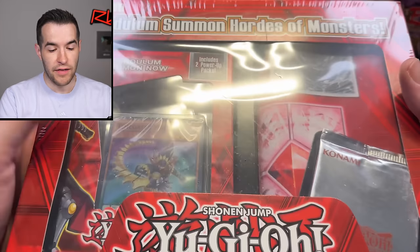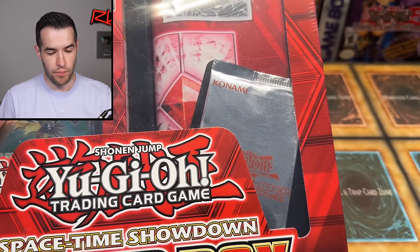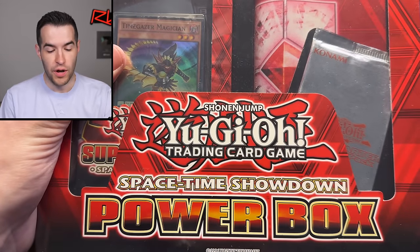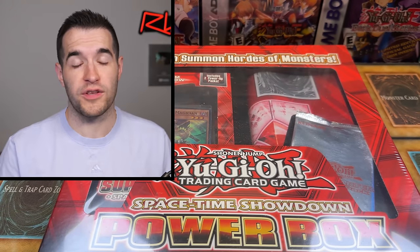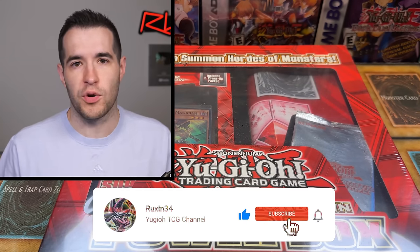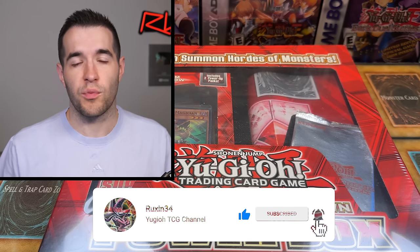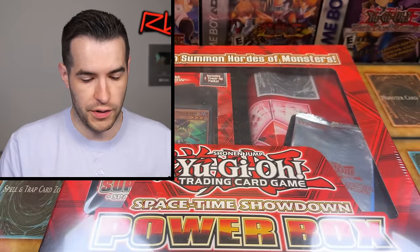Let's pull out the giveaway first. This is from NonXZero on Instagram - so shout-out to him for the awesome sale. He sent us a Pendulum Summon Hordes of Monsters structure deck inside. There's a mat, there's a booster pack - Spacetime Showdown Powerbox. I've never opened this product before. So if you guys want to win everything in here, just like the video, be subscribed, turn on notifications, let me know down below what you think about this purchase and what is your favorite item.